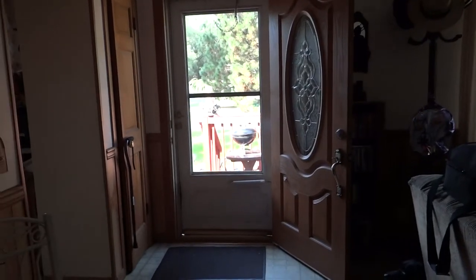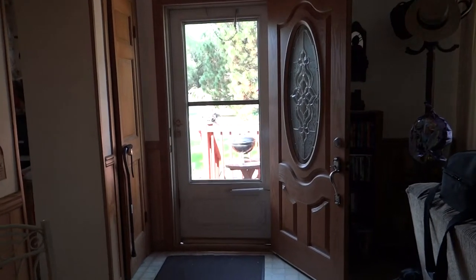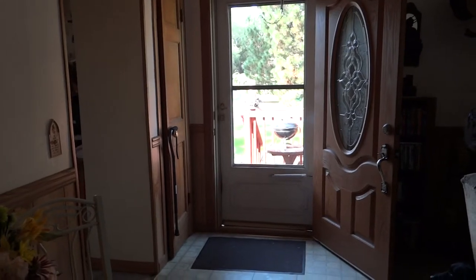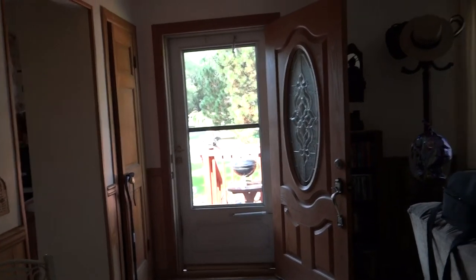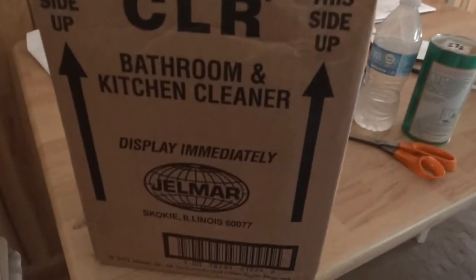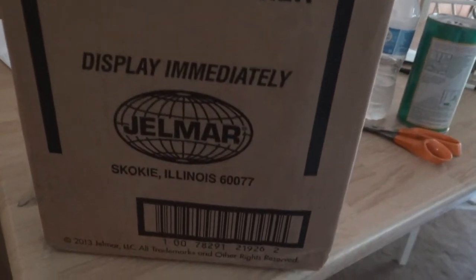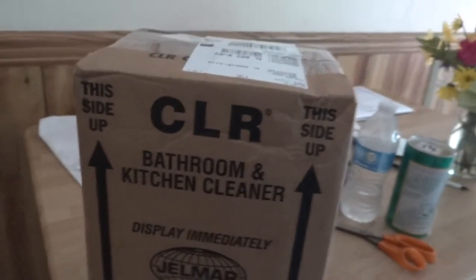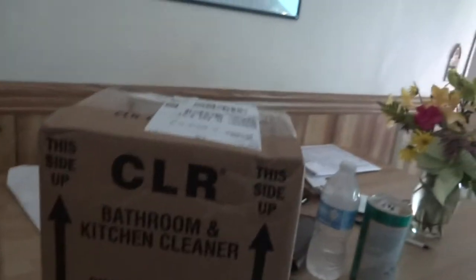I saw this product at Blogger 13, and the woman I spoke with over there was extremely helpful and very knowledgeable. As soon as I remember her name I'll let you know — it'll most likely be in the post you're going to read. The product is called CLR — a bathroom and kitchen cleaner spray — made in Skokie, Illinois, which is not that far from me.